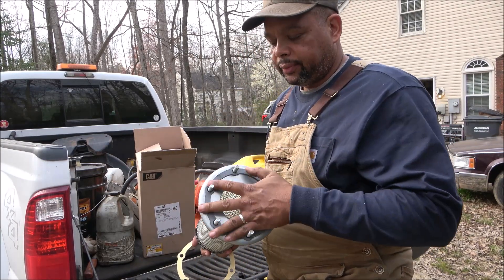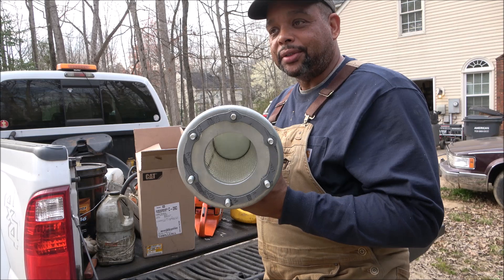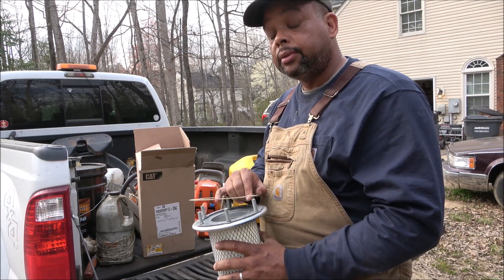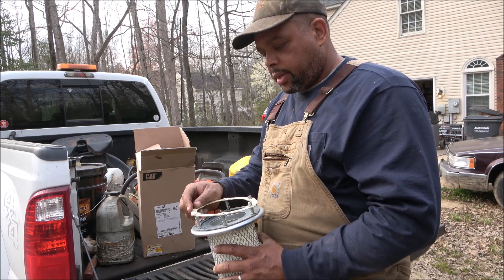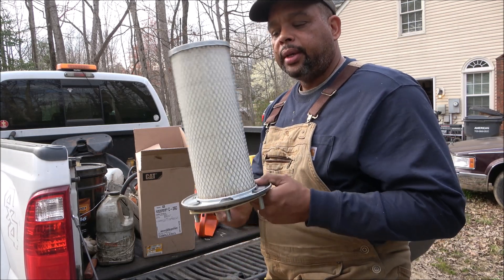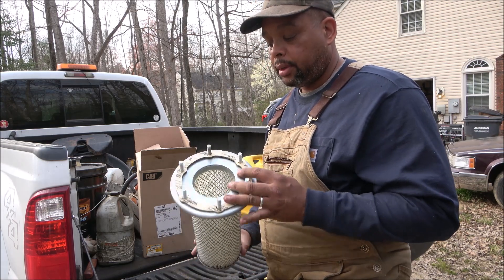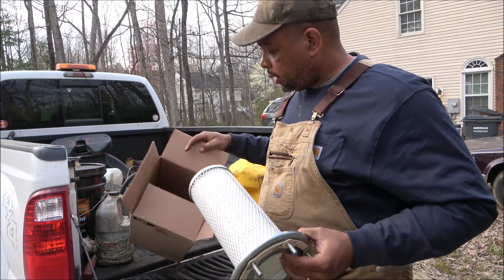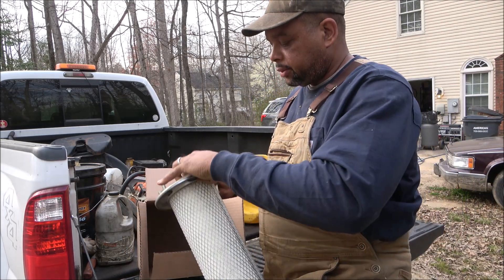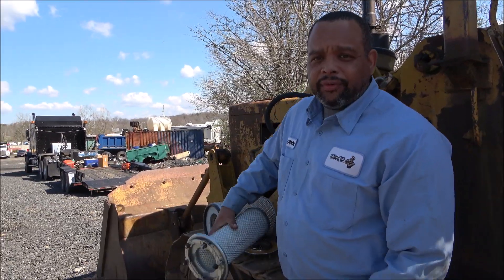Here we have the new secondary filter — it has six bolts on it and goes into the canister, mounting to the air intake tube on top of the engine. On the 941, and I think the same for the 977, 941, 951, and 955, they all use the same secondary air filter — but look it up for your particular machine. For now I'll just set it back in the box and wait a day or two for the primary filter to come in, then we'll get it on the machine.